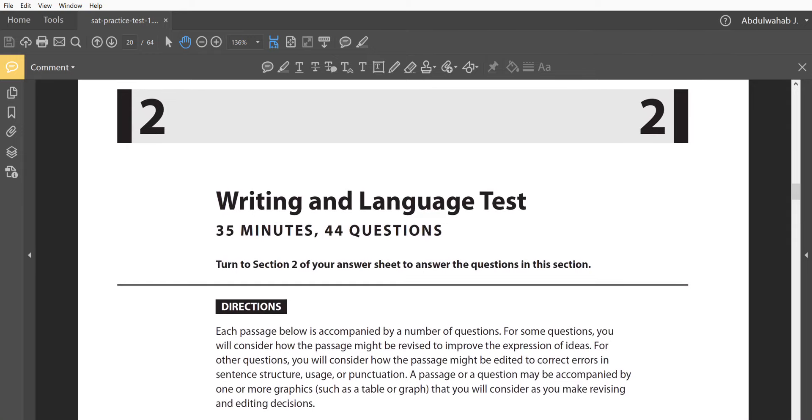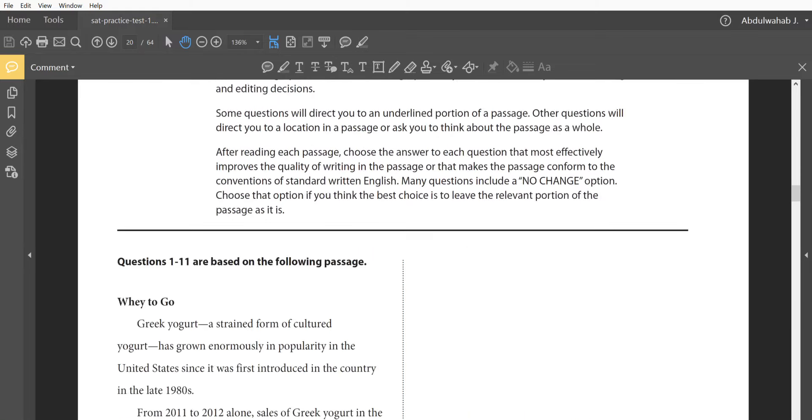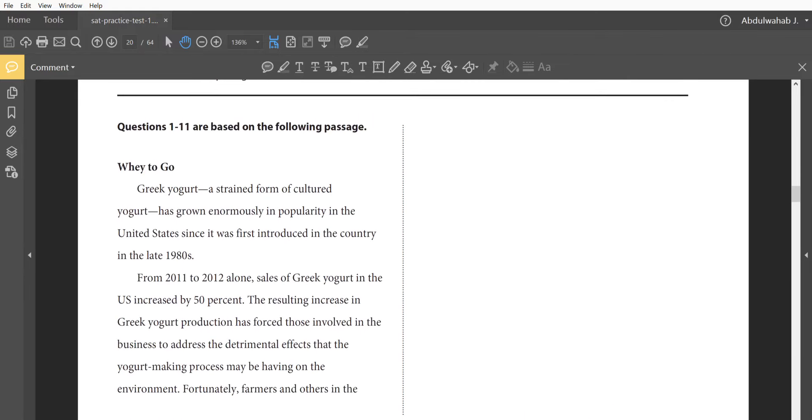This is Practice Test number one, which you can go on the College Board website and download for free — it's one of the sample exams they have on their website. We're going to go through the first passage, so let's begin.